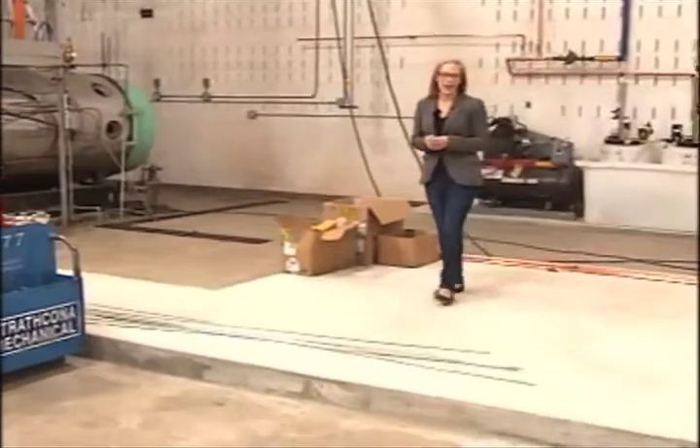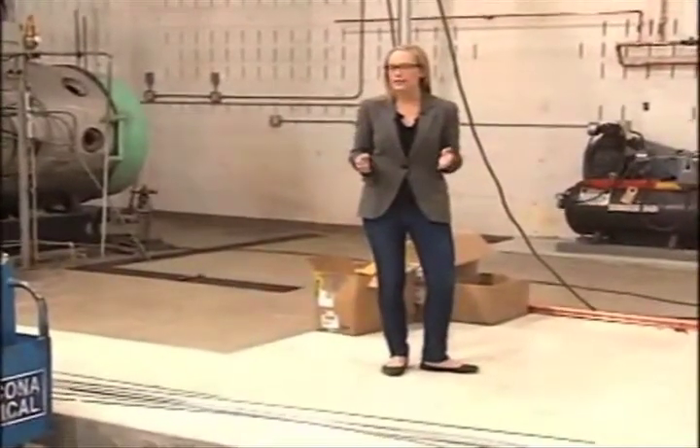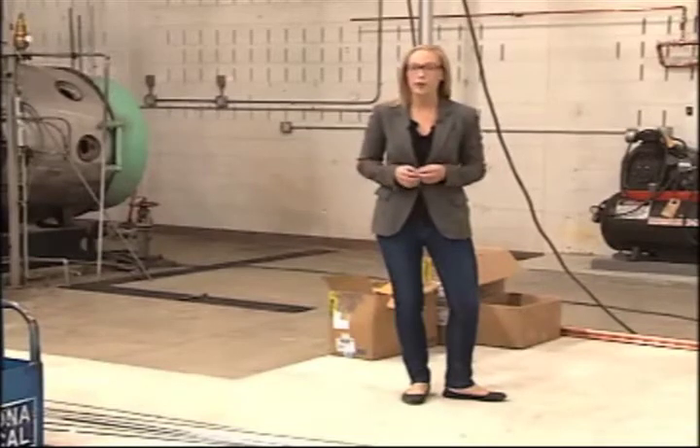But the job isn't over yet. A second truck is making its way to the campus, and tomorrow a team of about a dozen people will work to bring the 35,000-pound boiler inside, where it will be used by the students.